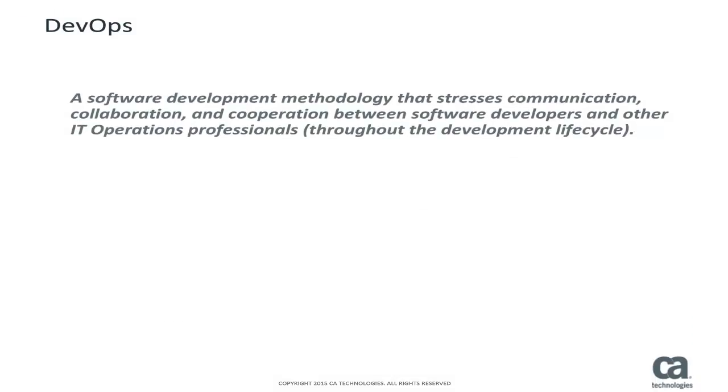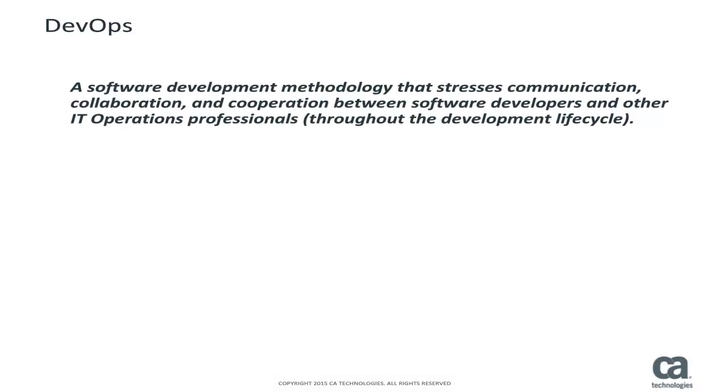Frictionless collaboration between development and operations has become the competitive differentiator in the application economy. DevOps is a software development methodology that stresses communication, collaboration, and cooperation between software developers and other IT operations professionals throughout all stages of the development cycle.